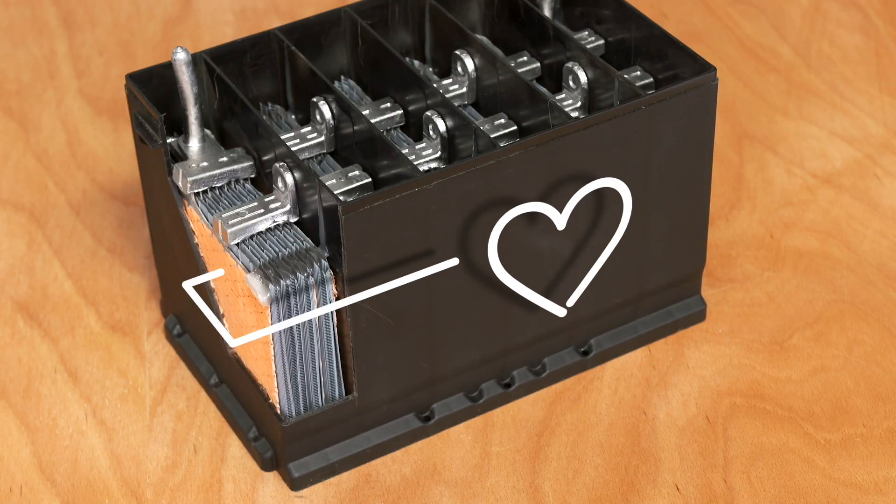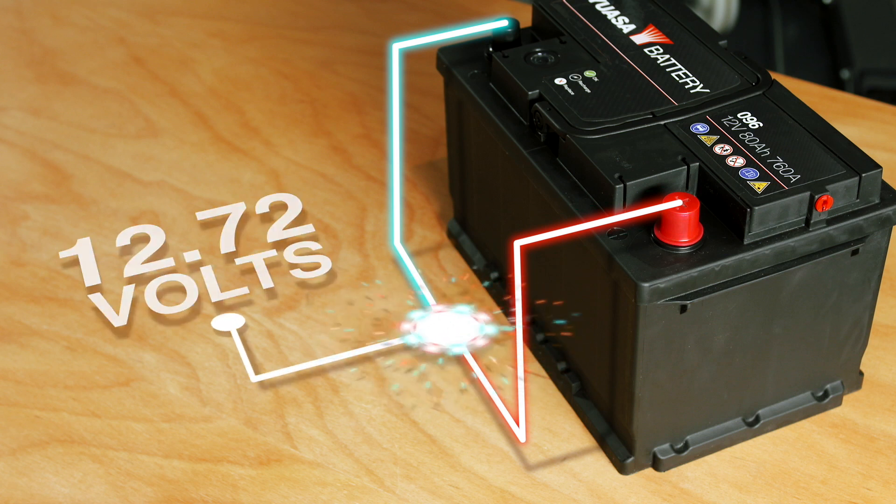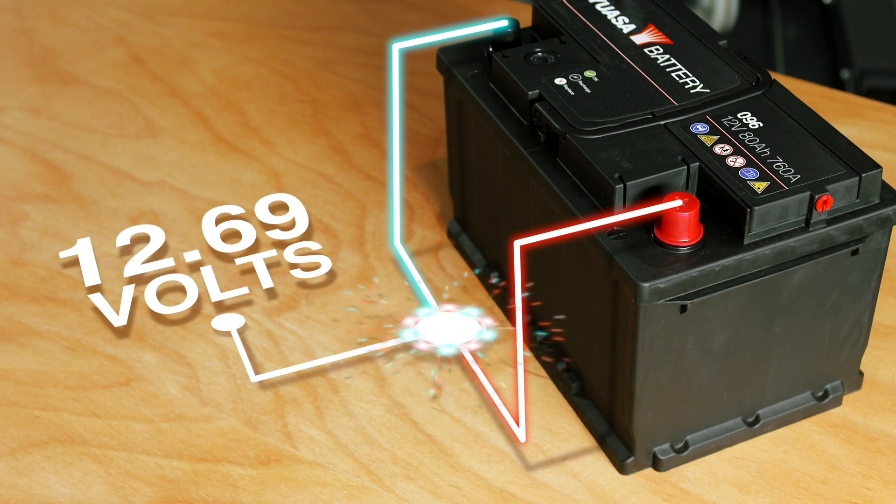A lead-acid battery is a living product that will deteriorate over time whilst being stored. Unless its condition is monitored and maintained at an optimum level, it will not be fit for purpose when sold. When a battery is manufactured and charged for the first time, the chemical reaction used to supply electrical energy is started. Once started, this reaction cannot be stopped. The consequences of this constant chemical reaction are that the battery is always releasing electrical energy and self-discharging.